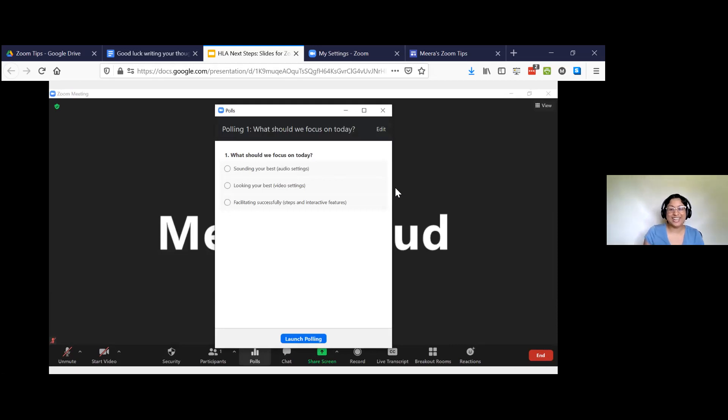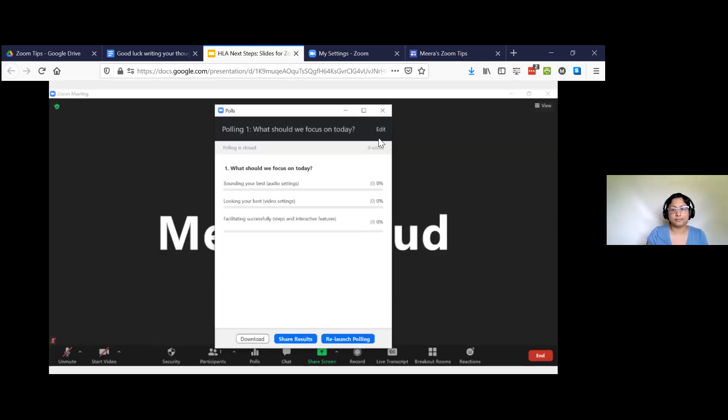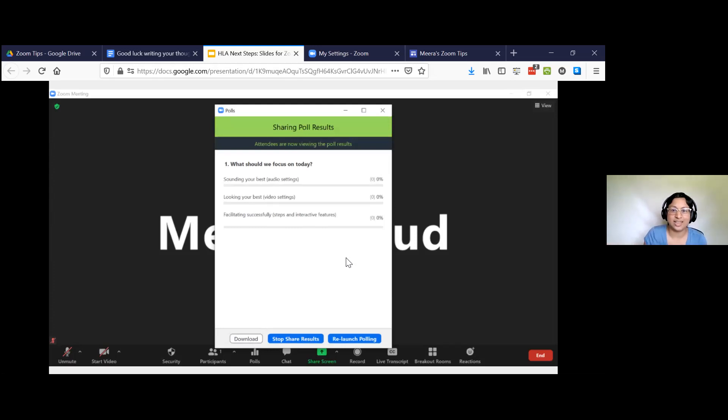If you've succeeded in setting up the poll and it's attached to the meeting, when you click polls it shows you the poll, and then you launch polling. This is the screen you see as the host, and it tells you in real time how many people voted. It also tells you how long the poll's been running. When you're done, you hit end polling, and you can either download the results or share them. I like to share them with the audience. When you click share results, this is what you see — and it tells you that the attendees are viewing the results.